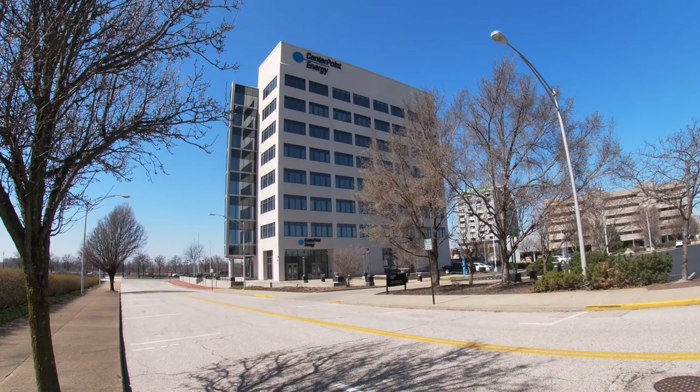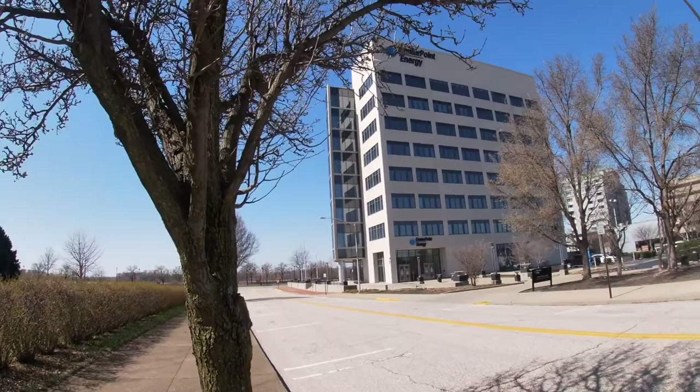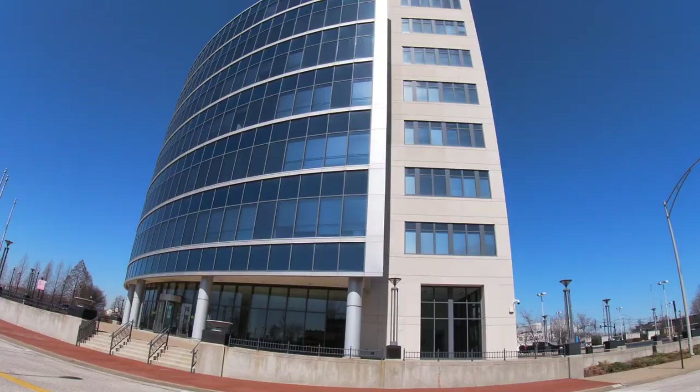If you're new to Evansville and wondering who you're going to pay your utilities to, this company right here — which is now called Centerpoint Energy — is who you will usually pay your utilities through. They formerly were known as Vectren but have been bought out and had a name change to Centerpoint Energy.